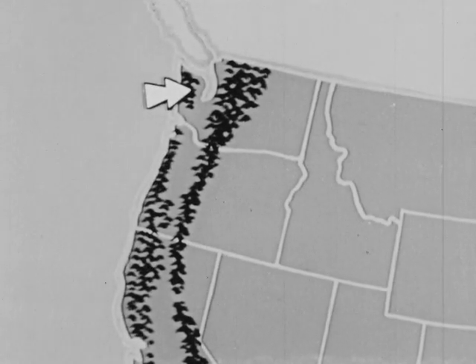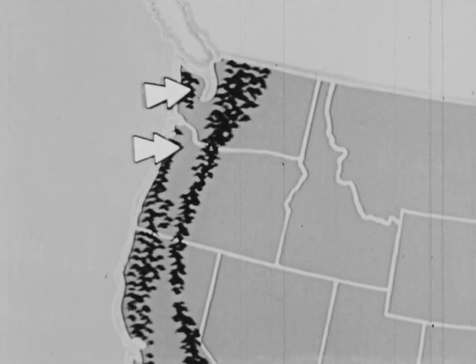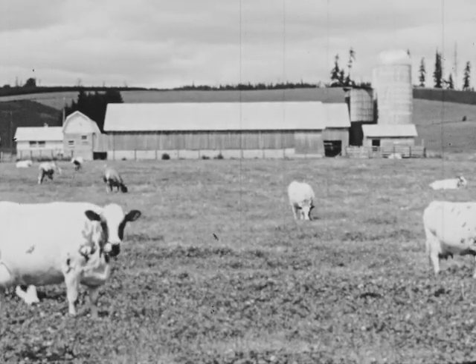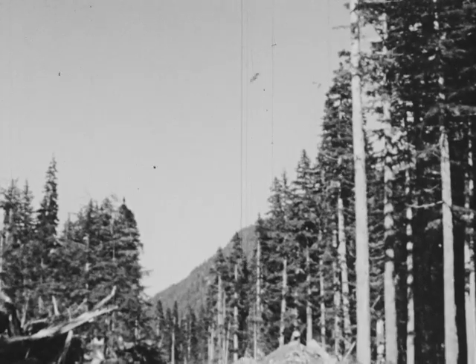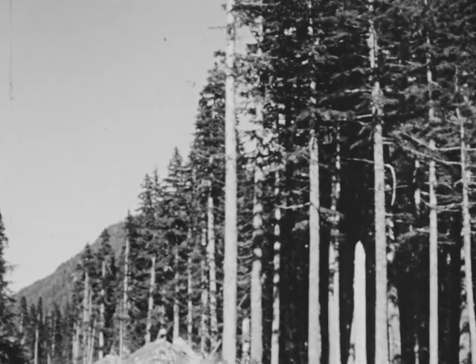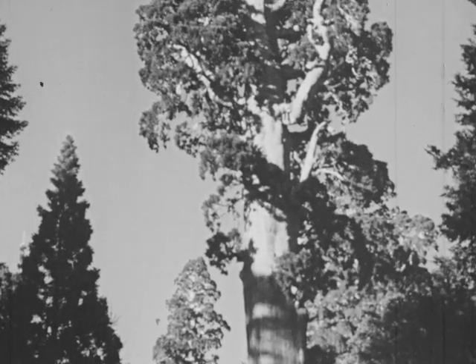The Puget Sound lowlands of Washington and the Willamette Valley of Oregon have mild, moist winters. Here are lush grasslands for dairy farming in the Willamette Valley of Oregon, and great forests in the Puget Sound region of Washington. In northern California are forests of giant redwood trees that grow on the moist western slopes of the Sierra Nevada mountains.